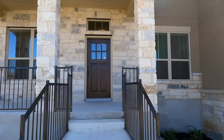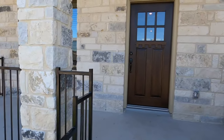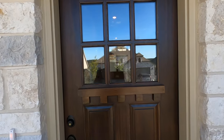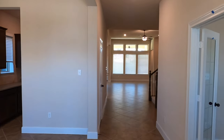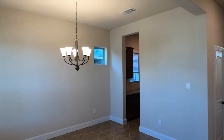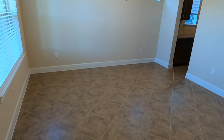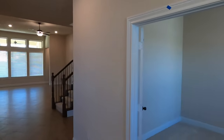We just did the walk-through with the construction manager. David Weekley always does a really thorough job with their walk-throughs, but you are going to see some blue tape on the walls because they're having to bring out painters to fix some things. You do have a big formal dining room space right up front, and your office.